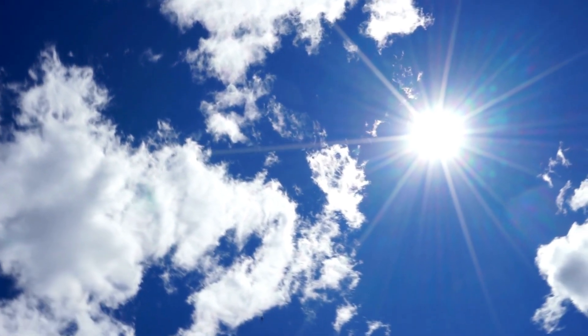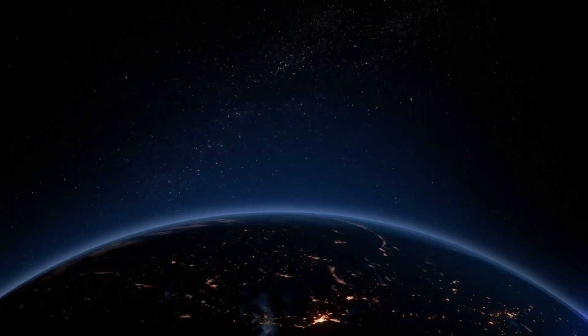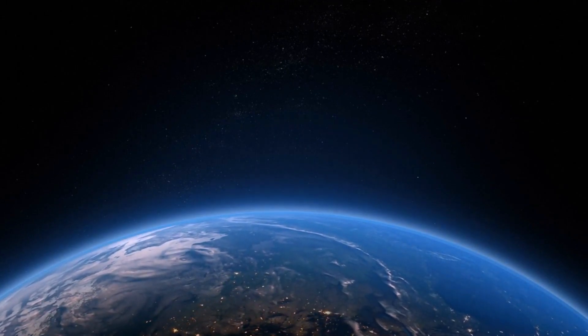The scattering of sunlight is also responsible for the blue color of our sky. Our atmosphere scatters shorter blue wavelengths of light more effectively than longer red wavelengths. That's why, on a clear day, the sky above us is predominantly blue.